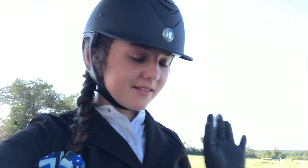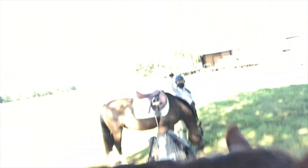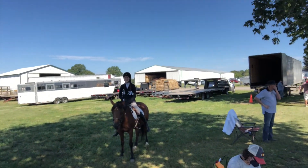We just finished up class number one of the day — it was a walk-trot equitation and Fig placed second out of I don't even know how many people, but it was a pretty full class. Fig is pretty tired already. Next up we have a walk-trot pleasure, then a lunch break, and then the two-foot division.